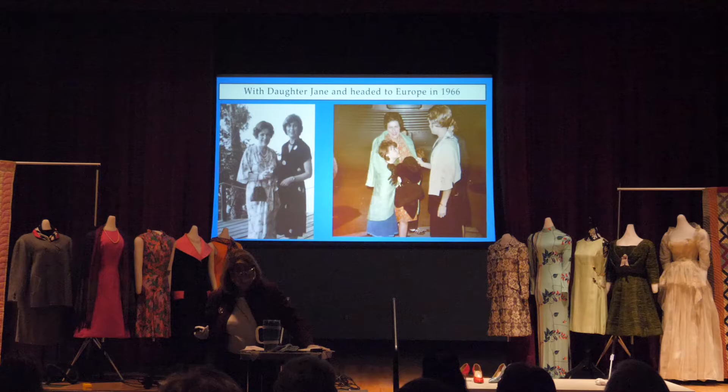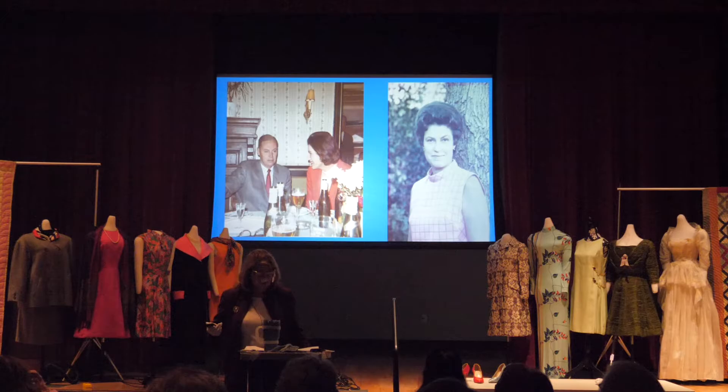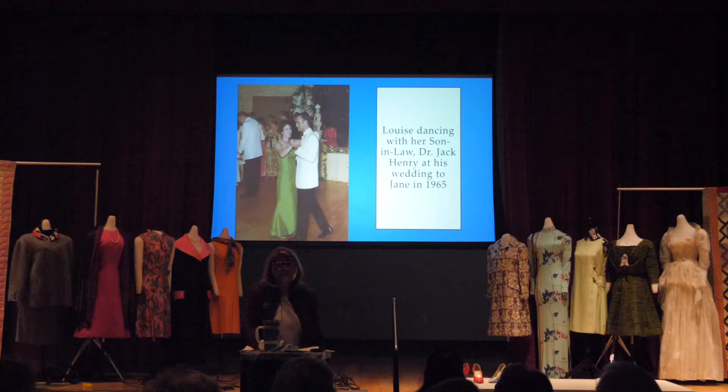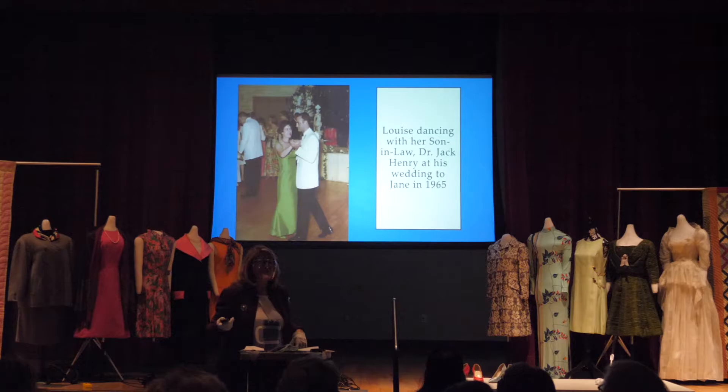Louise loved traveling. Here she is with her daughter Jane, getting ready to board the train to Houston to go to Europe in the spring of 1968. And here is Louise dancing with her son-in-law Jack at what we later determined was Jane's wedding — we have that dress in the museum collection as well as the shoes and the hat, and also Jane's wedding dress from that same day.